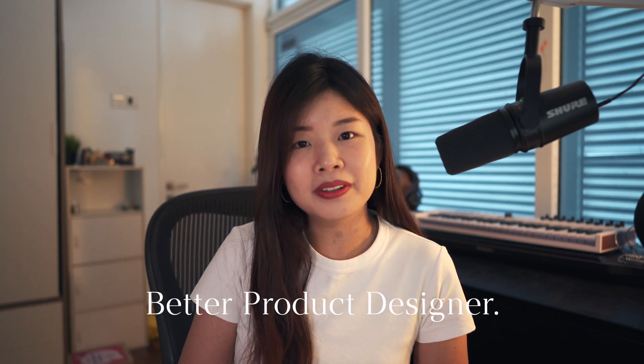Hi friends! Today I'm going to talk about what makes you a better product designer or a UI UX designer.